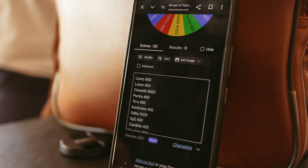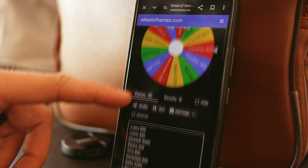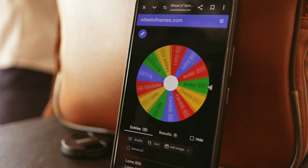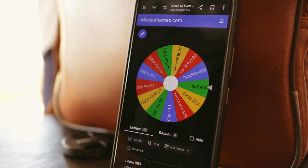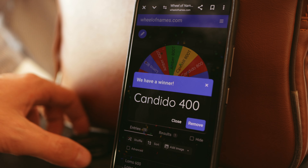We're here for the Salt Lake City photo community photo walk, partnered with Lomography. I have no idea what the route is or what the plan is, but we're here with the Pentax ME Super. I put together a random wheel of various film from 400 ISO up — black and white, color negative — and I spun the wheel to figure out which film I was going to shoot tonight. It turned out to be Candido 400.